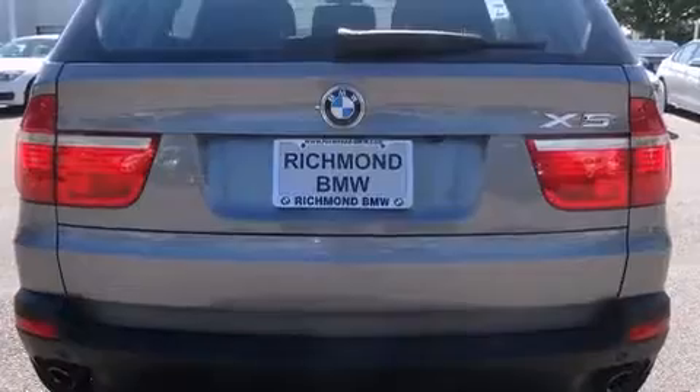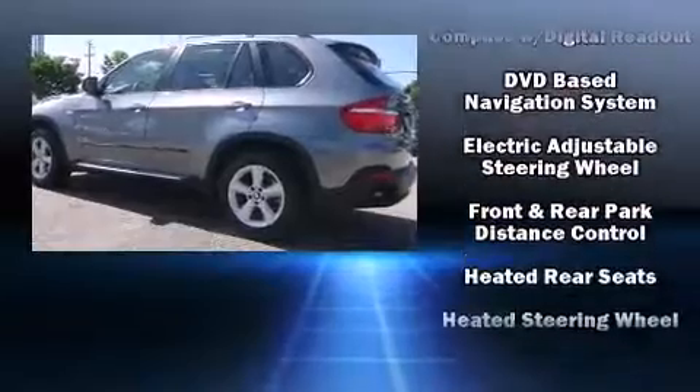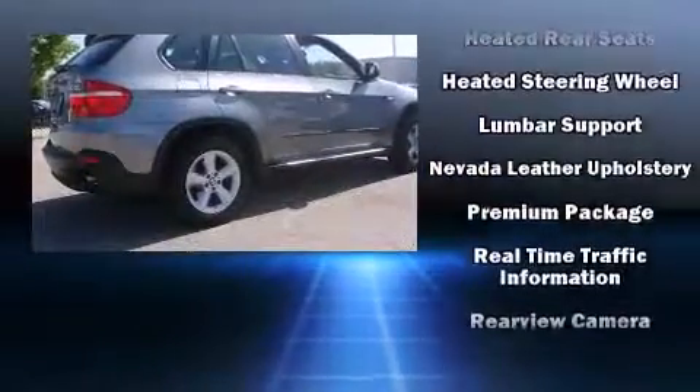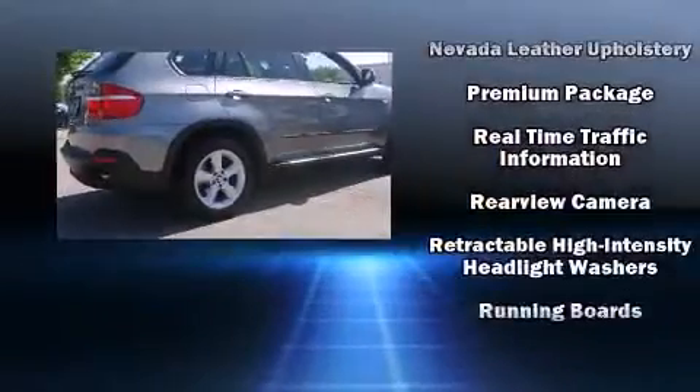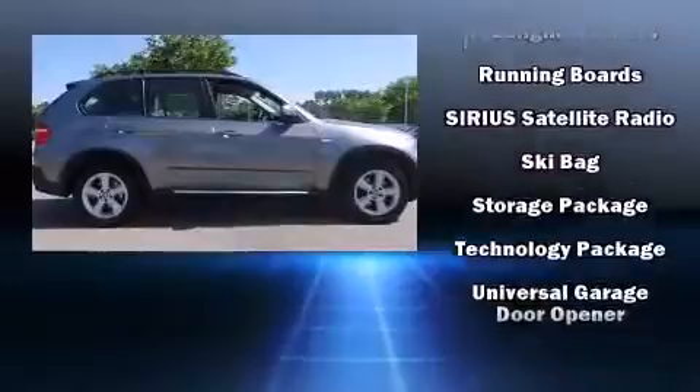BMW ensures the safety and security of its passengers with equipment such as dual front impact airbags, an emergency communication system, and four-wheel disc brakes with ABS. A Carfax history report indicates just one previous owner.